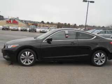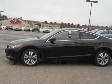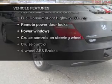Stand out from the crowd with premium wheels. You will appreciate the safety feature of anti-lock brakes. Let the outside in with a power sunroof. Plus enjoy these notable features that are included in this vehicle.